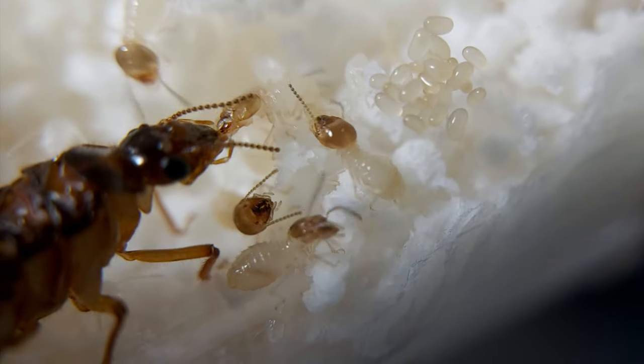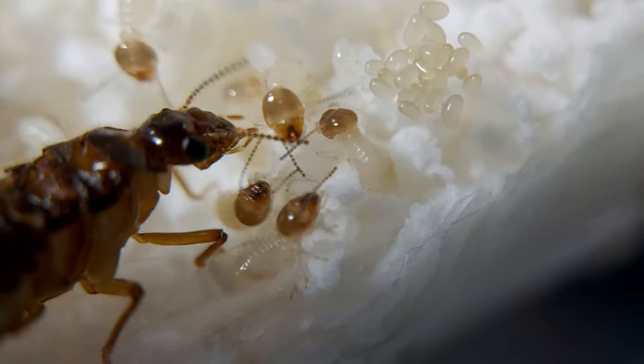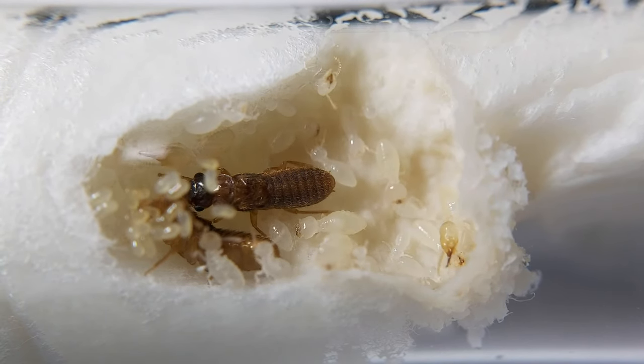They are often called the Silent Destroyer because they may be secretly hiding and thriving in houses or yards without any immediate signs of damage.